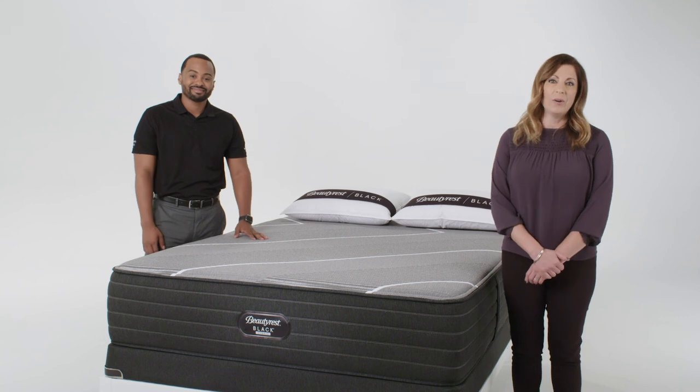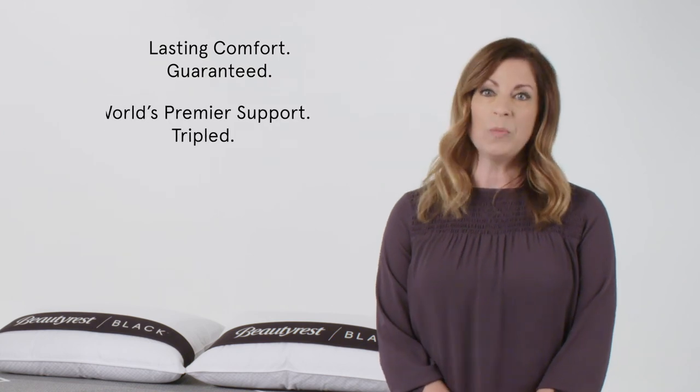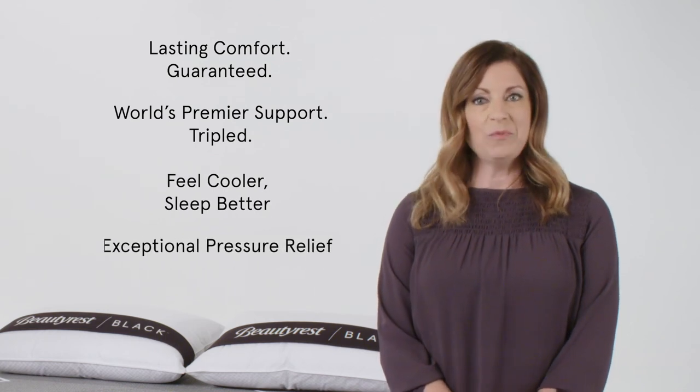Beautyrest Black Hybrid offers four distinctive benefits for your customers: Lasting Comfort Guaranteed, World's Premier Support Tripled, Feel Cooler Sleep Better, and Exceptional Pressure Relief.